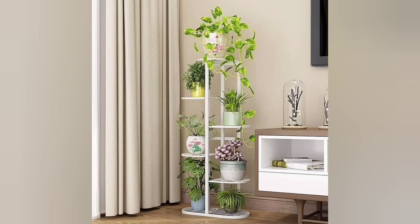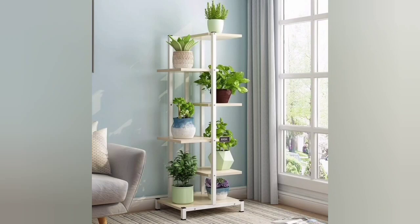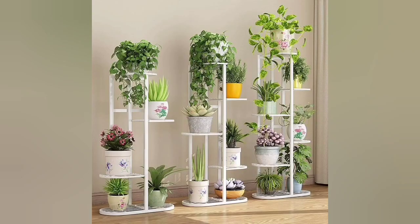Firm living tall plant stands with three legs — tripods aren't just for cameras. These iron stands with black powder coating can hold the pot and plant of your choice.